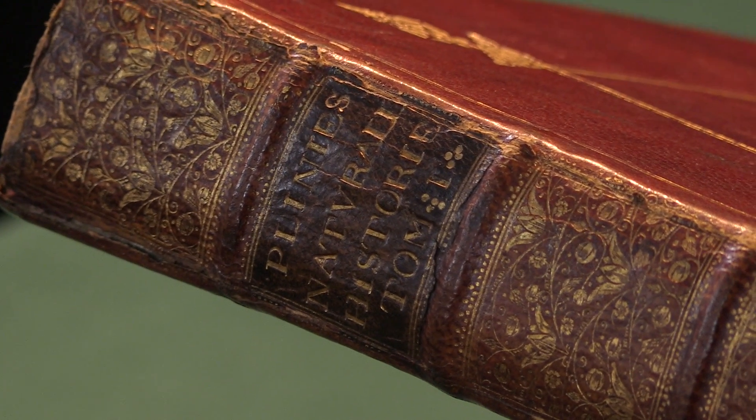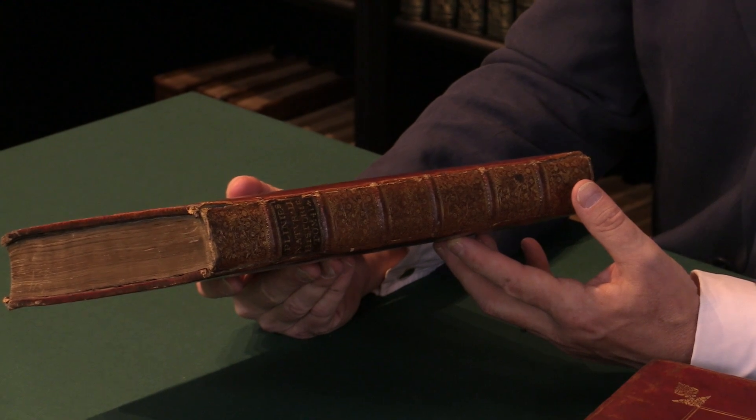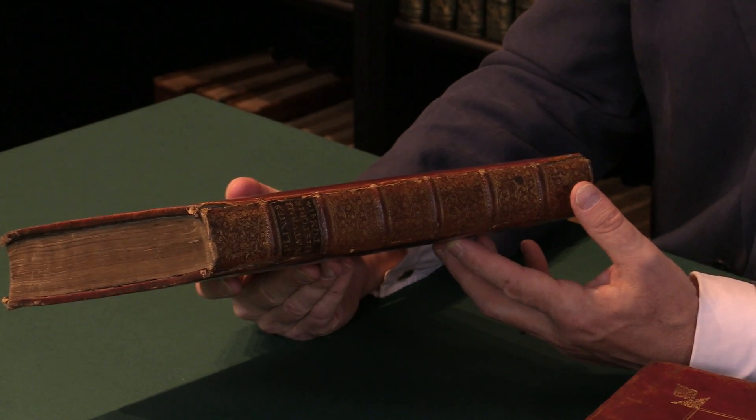A very attractive copy of a major work of classical literature in English translation. For more details on this and others, please see the Peter Harrington website.